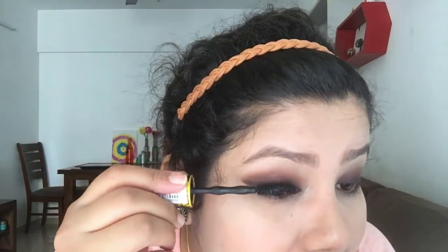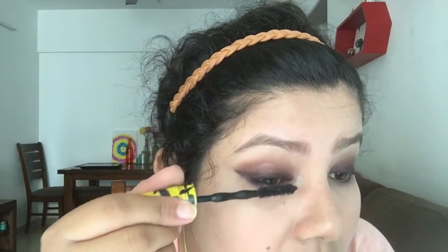Once both eyes are completed, this is how the eye look comes together. I'll apply a generous amount of mascara — I'm using Maybelline Colossal and I really love this mascara.